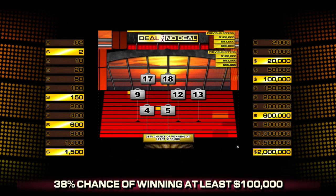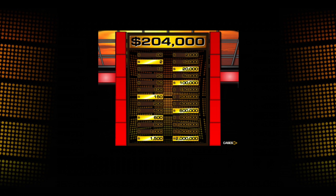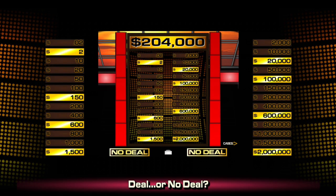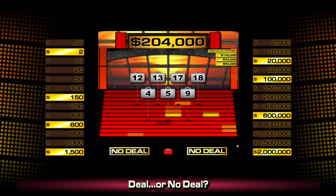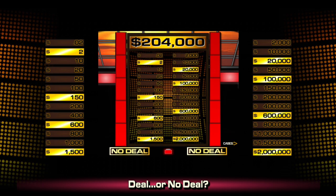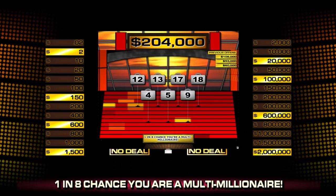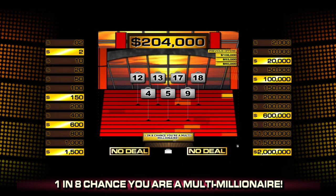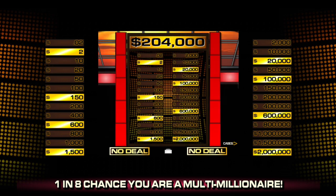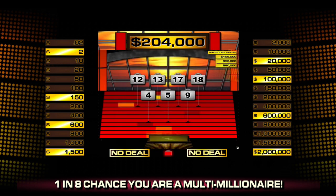The two million and the six hundred thousand dollar cases are both still in play — 38 percent chance of walking away with more than a hundred thousand dollars. The offer is two hundred and four thousand dollars. Next round I open up two cases and right now it's a 50/50 split — that's scary. If I open up the $600,000 or the two million, say goodbye to that $204,000. I am in that rare air scenario. I've got to open two cases. I'll gamble — no deal.